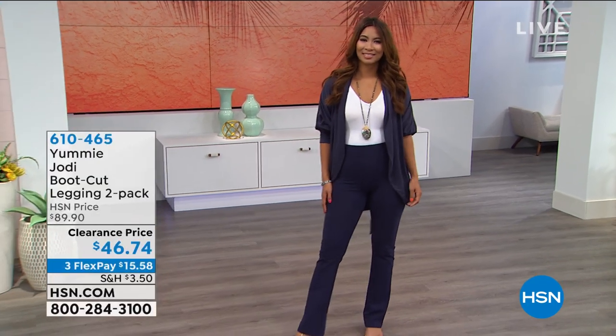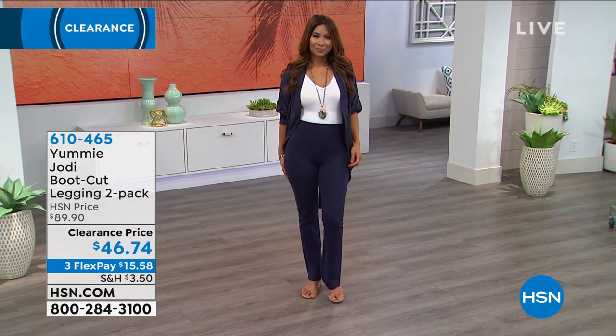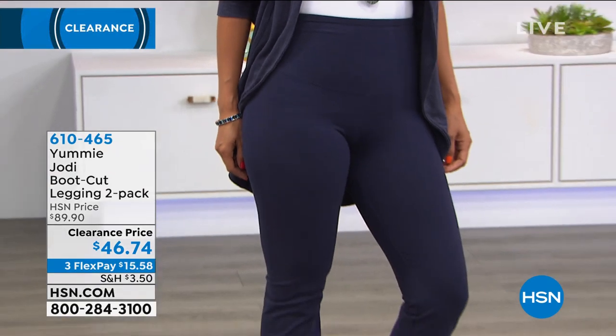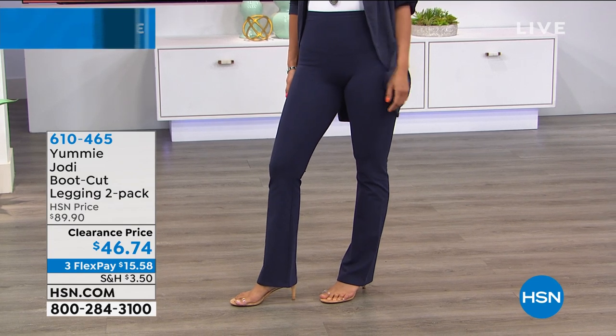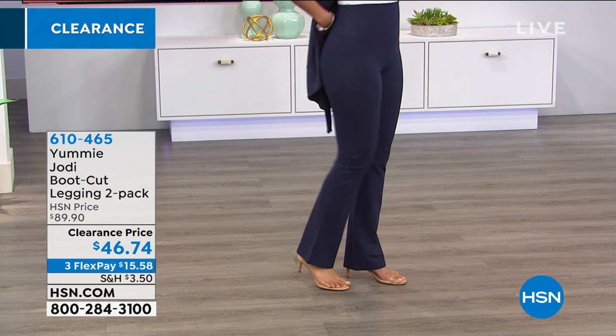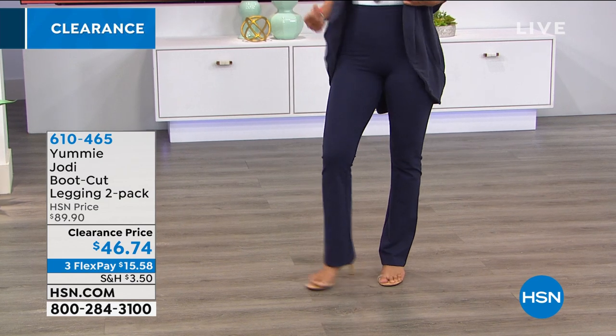Yummy is very well known for their leggings and they make a boot cut legging called the Jodi, which is just fantastic. You wear it like a pant, it's a nice high rise. It's 360 degrees of smoothing and slimming. They feel amazing, they never pinch or dig in or roll down. They're very highly rated, and we're doing a two pack. Usually one of these is $45, so for an extra dollar and 74 cents, you're gonna get a second pair.